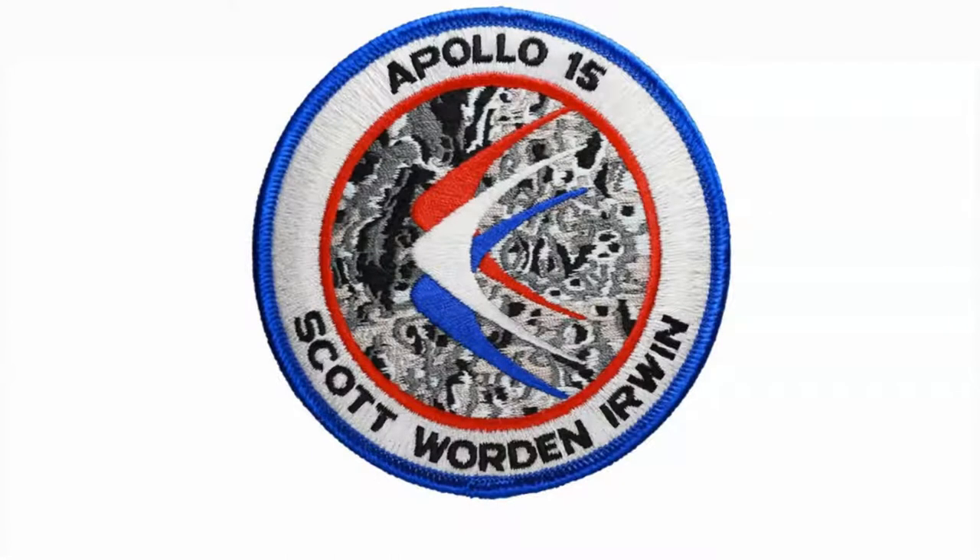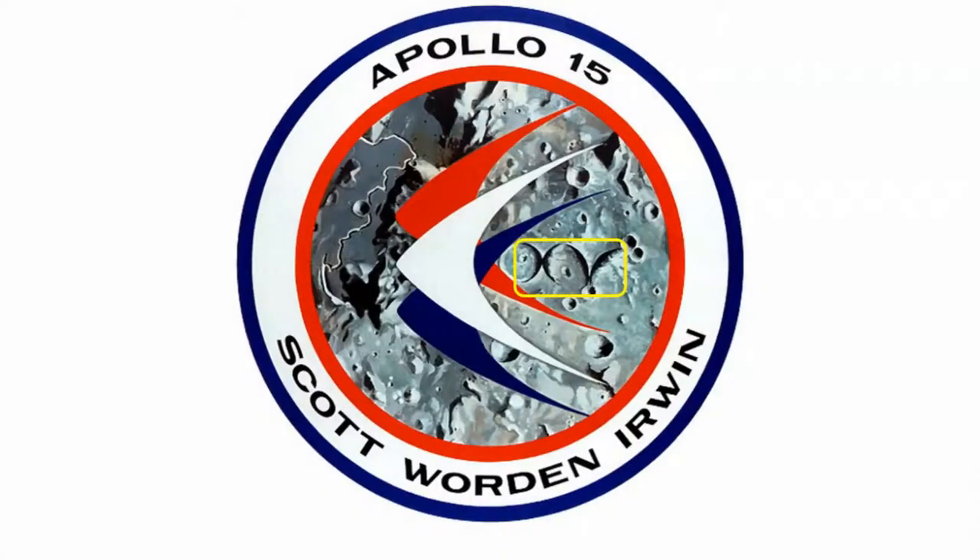The Lion Brothers version of their patch — the company that made some unique details in the vintage patches from the day — had stitched in a 15 at the base of the patch. Another interesting feature of the Apollo 15 patch is how the artist put the 15 into the silhouettes of the craters, using Roman numeral X and Roman numeral V for 15. Pretty clever.